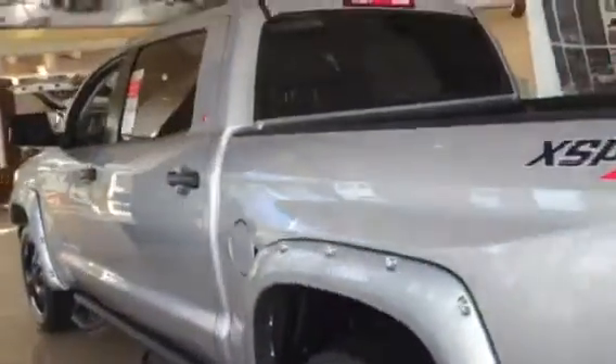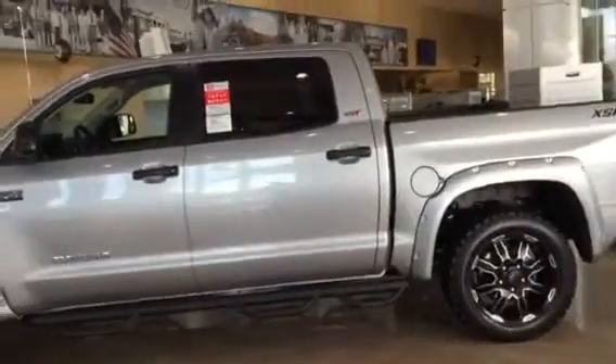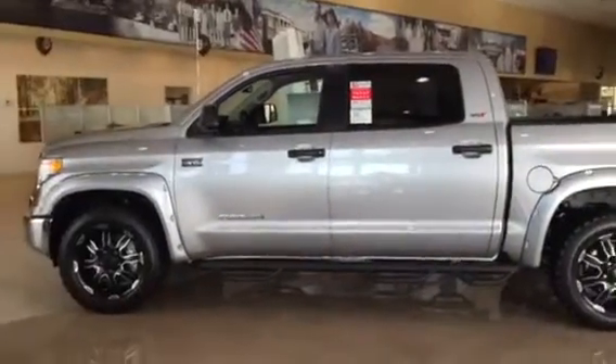You get a minimum of two years, 25,000-mile complimentary maintenance with roadside assistance. Roy, I look forward to helping you out with your vehicle selection. If you have any questions, please give me a call — you can reach me directly at 706-302-9197. Hope you have a great day, sir.